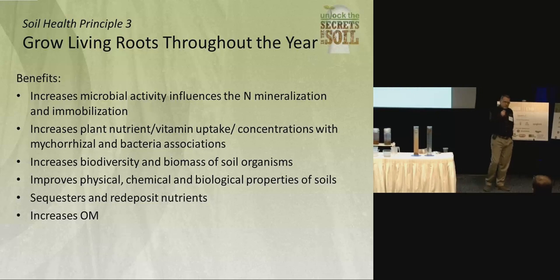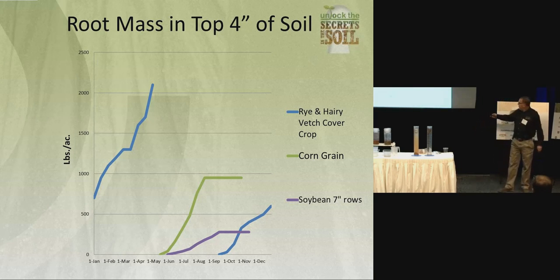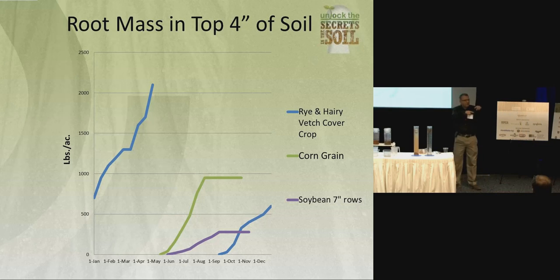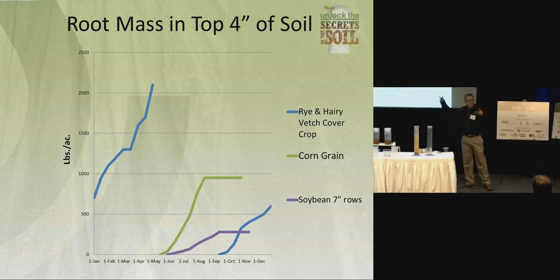Root mass — this one is a no-brainer, folks. We need to learn how to keep a living root growing year-round as long as possible. Why? Because you've got that much more exudates, that much more biology, that much more carbon being put into the soil. Here's a corn plant — plant it, grow it about 110 days, produces about 900 to 1,000 pounds of root mass in that top four or five inches. Cotton and soybeans produce about half of that. But here we have a cover crop — planted at a time of the year when you're not even using the field. Put in a hairy vetch, cereal rye, crimson clover mix. In that top four or five inches, you can produce almost over a ton of root mass. You're feeding all this biology in a time of the year when you're at the coffee shop.